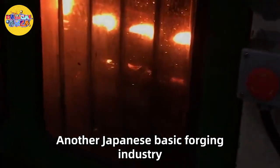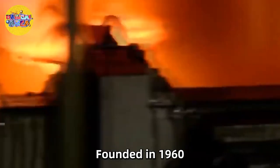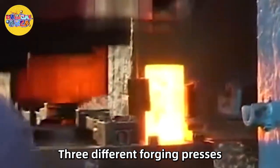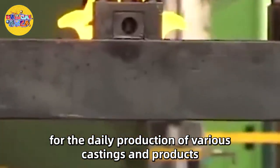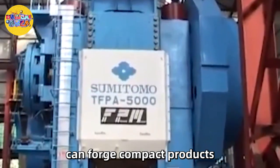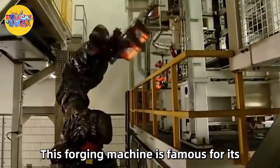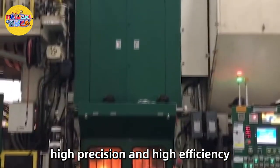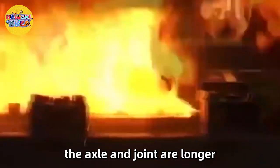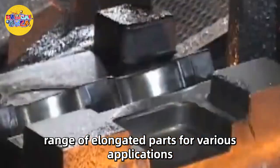Number 2: Sumitomo Heavy Industries. Another Japanese forging industry known for its impeccable products and work ethic is Sumitomo Heavy Industries, founded in 1960. The company has large tools and precision manufacturing machines that produce seamless effects, using three different forging presses for daily production. The smaller press, below 2,500 tons, can forge compact products such as connecting rods and small diameter gears. If the medium forging press is used, 4,000 tons of pressure can make small crankshafts, axles, and joints in larger sizes. Wide beds and long strokes produce a wide range of elongated parts for various industrial applications.